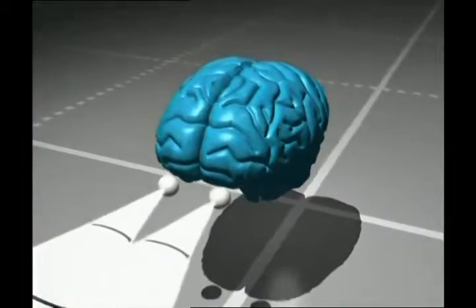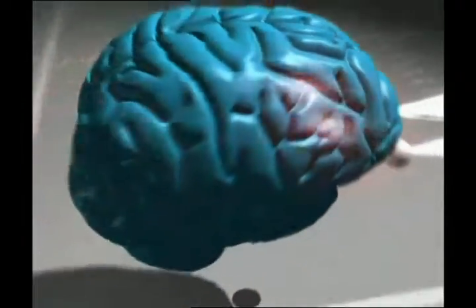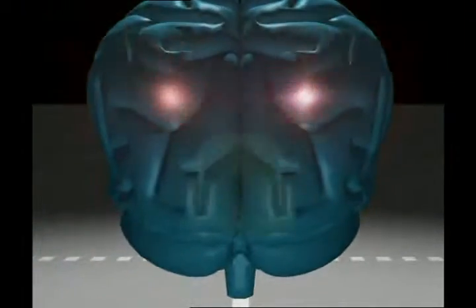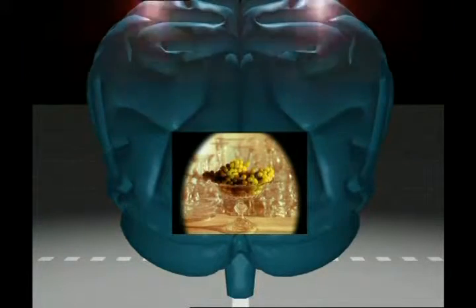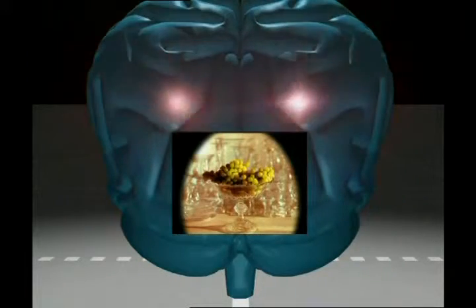Im Zielnerv wird die chemische Energie wieder in elektrische Impulse umgewandelt und sie führen ihren Weg bis zum nächsten Überspringungspunkt fort. Auf diese Weise erreichen die Signale das Sehzentrum im Gehirn. Dort werden sie mit den Informationen im Gedächtniszentrum verglichen und die Wahrnehmung wird noch einmal beurteilt. Letzten Endes sehen wir diesen Obstteller nur durch ein perfektes System mit hunderten von kleinen Details.